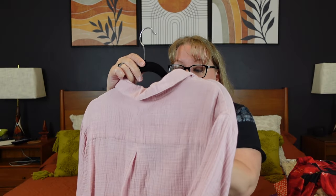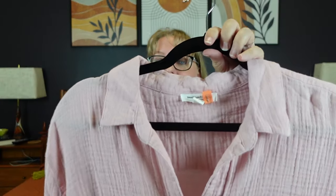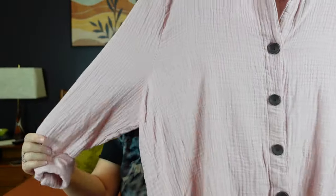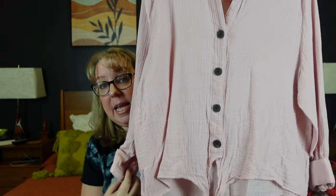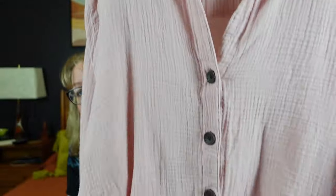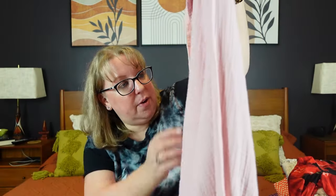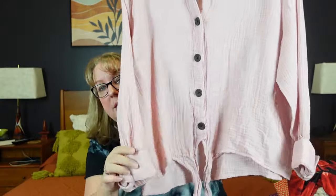Here we have a Beach Lunch Lounge in an XL — I'm testing this brand out. It had been dry cleaned recently so I'm going to leave that dry clean tag on. It's a super soft tie-front, baby pink, button-down, wide, boxy, loungy top. Very cute, very soft, very slouchy long sleeve. We'll see how that one does.